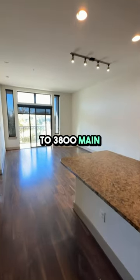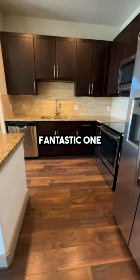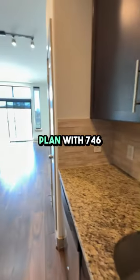Hey there, welcome to 3800 Main in Midtown Houston. I'm excited to show you this fantastic one-bedroom, one-bath apartment with the spacious A6 floor plan.